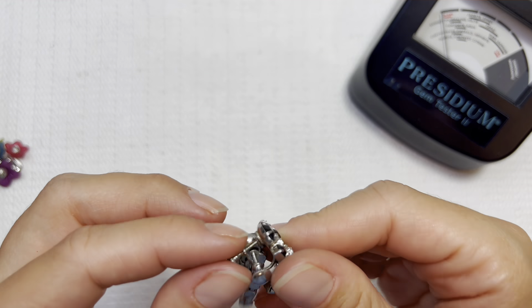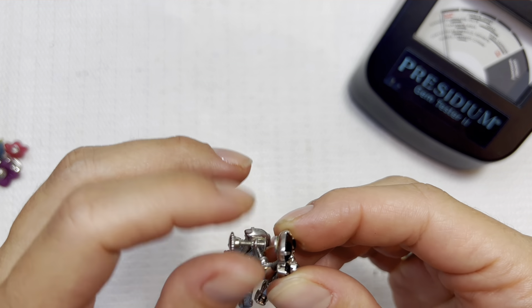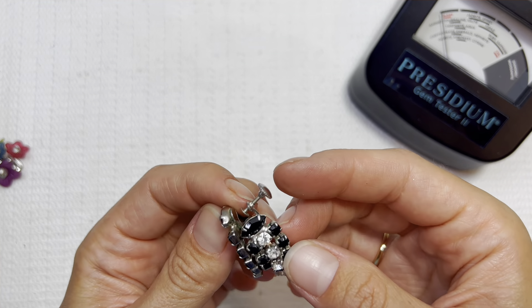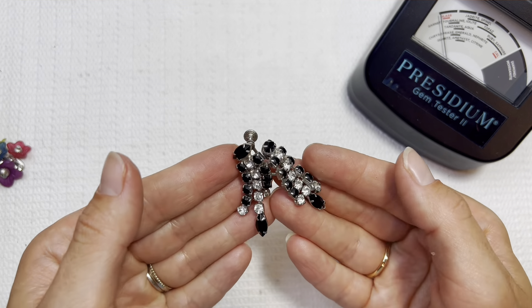We have a matching pair and it's connected — what a treat! They're costume pieces but in good condition. All the stones and rhinestones seem to be there. I'll do that one for two dollars.